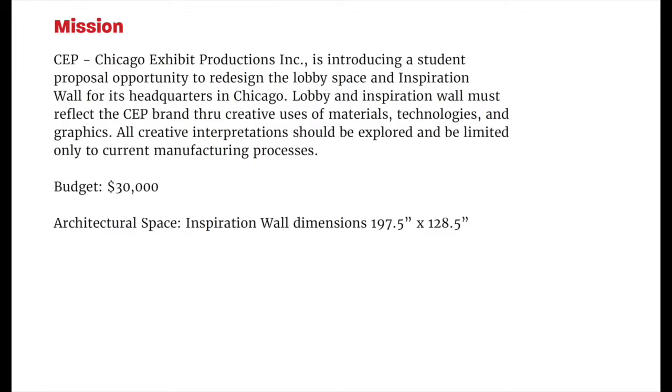Hello, my name is Shenea Wheelock and this is my CEP Lobby and Inspiration Wall redesign. Chicago Exhibit Productions is introducing a student proposal opportunity to redesign the lobby space and Inspiration Wall for its headquarters in Chicago.